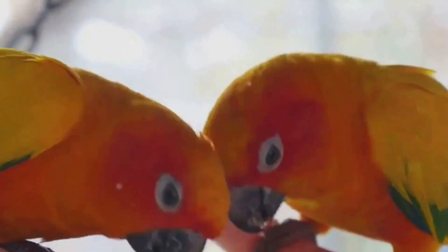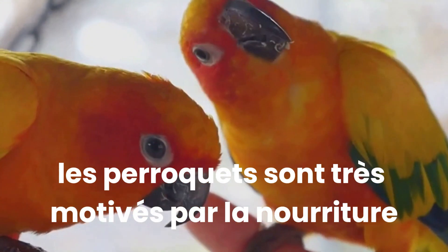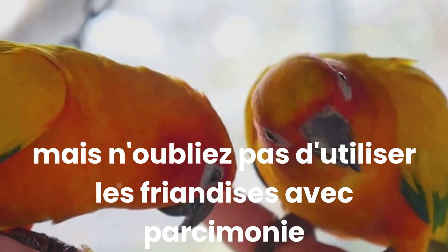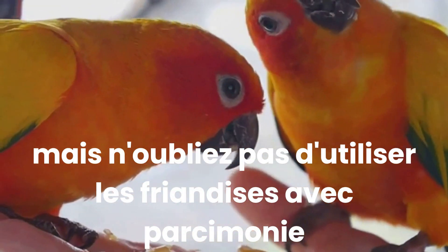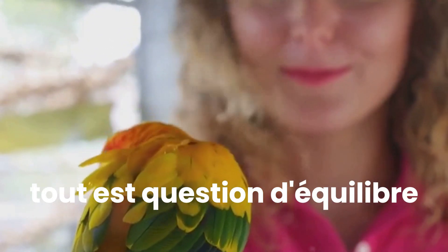Speaking of treats, they are a fantastic tool for training. Parrots are highly food motivated, and using treats as a reward can be a powerful motivator. However, remember to use treats sparingly — you don't want your parrot to become dependent on treats for every behaviour. It's all about balance.